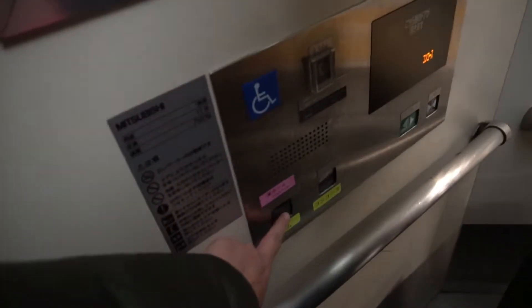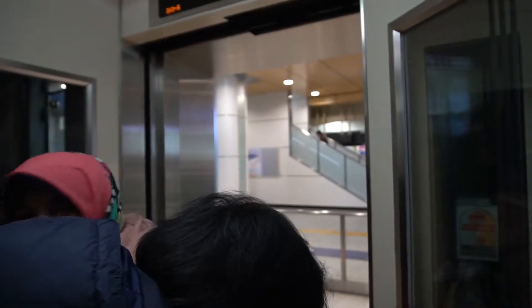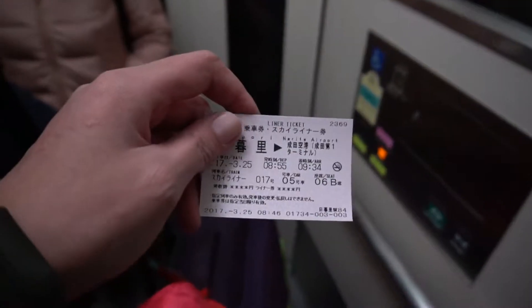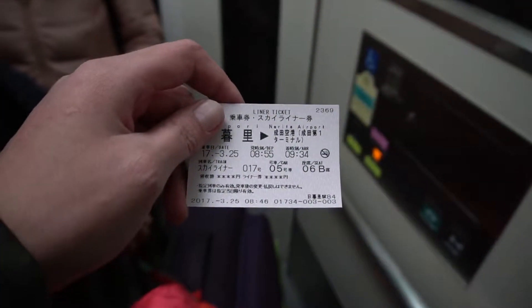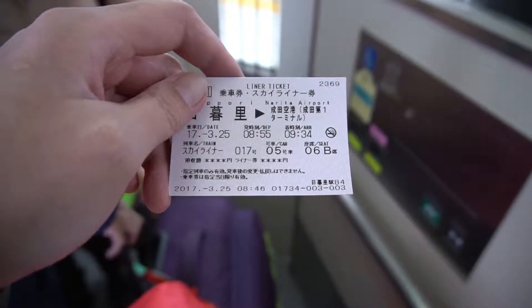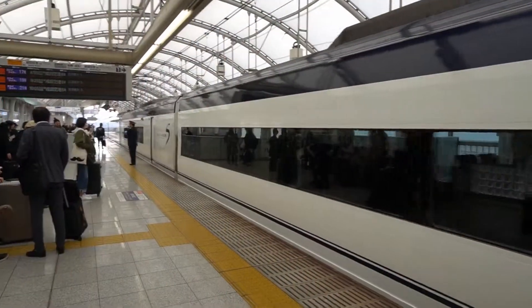Okay, where is the ticket? The platform — Car number 5. Okay, this is the Keisei Line. This is the Skyliner.